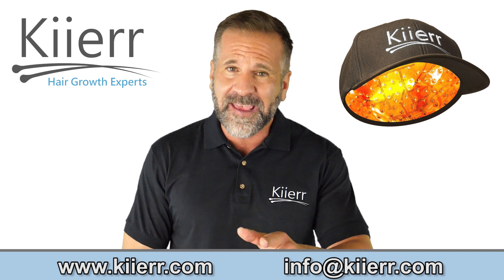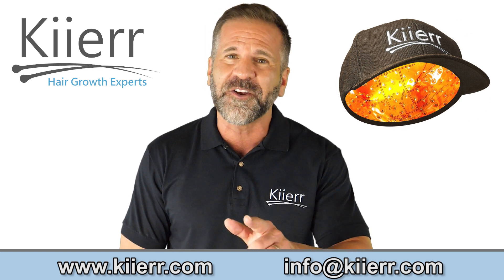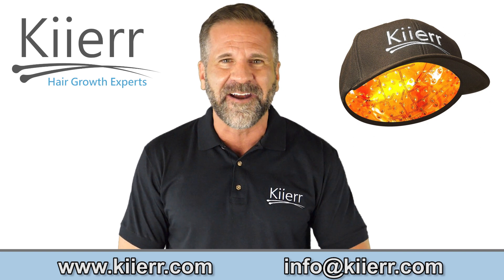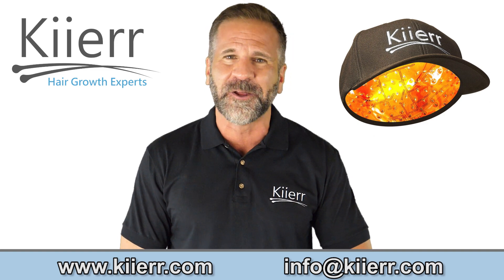So what are you waiting for? Get your Kier Laser Cap risk-free today and get started on your hair growth journey. It's never been this simple to regrow your hair. Visit www.kier.com to learn more.